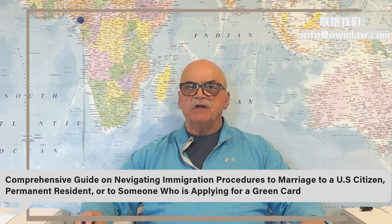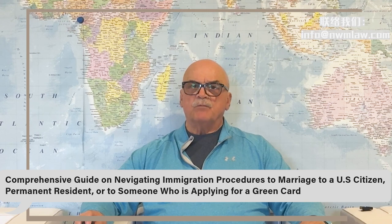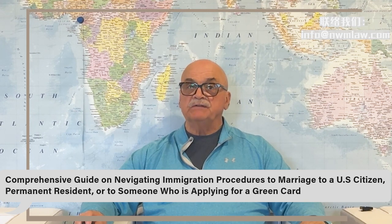We hope this guide has been informative. For personalized advice, consider consulting our law firm, New Wei Ming Law Group, by sending us an email at info@nwmlaw.com or visit our website at www.nwmlaw.com. Thank you.